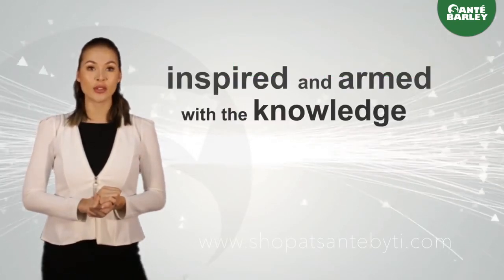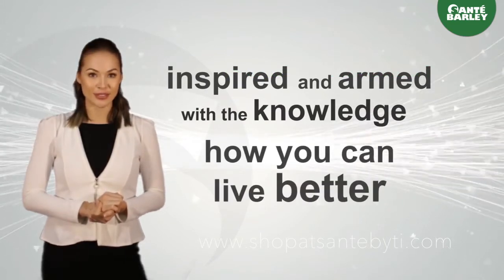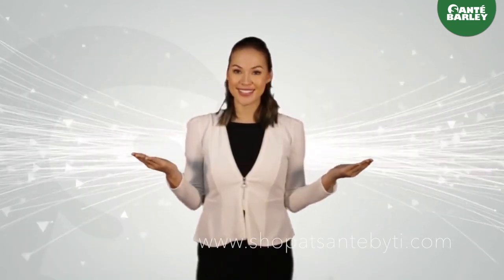Sante Barley aims to help you live a better life. We hope that you feel inspired and armed with the knowledge of how you can live better.